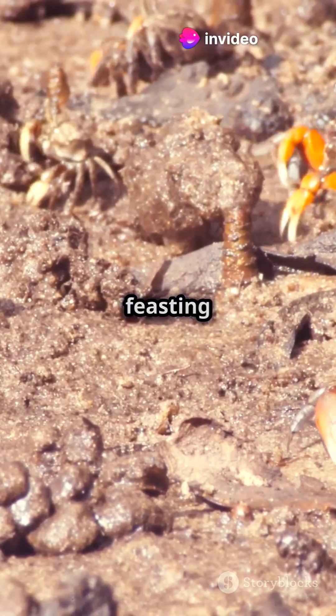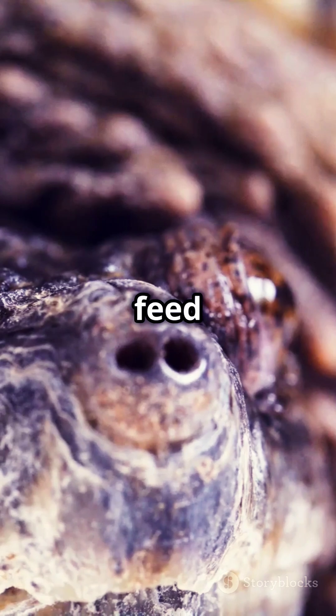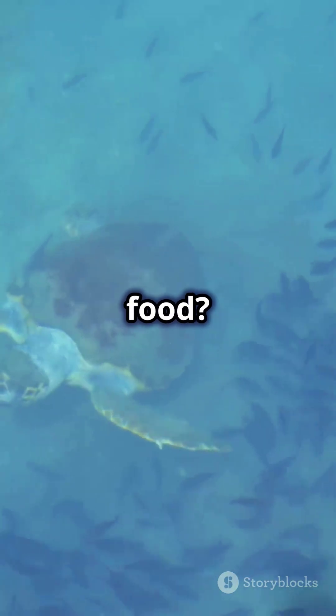Loggerhead turtles also love feasting on jellyfish and even conchs. They sometimes feed on plants and fish too — but how do they catch their food?